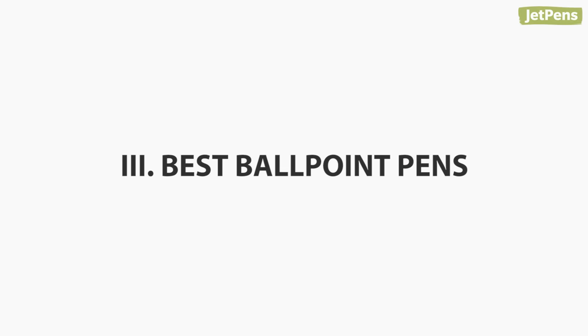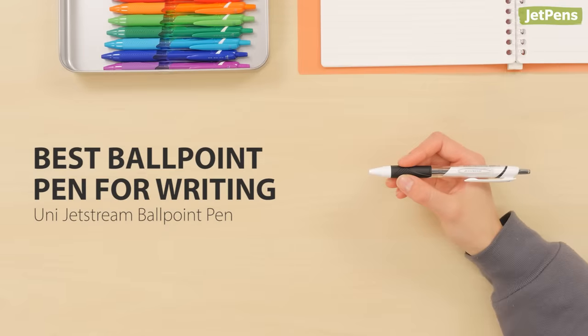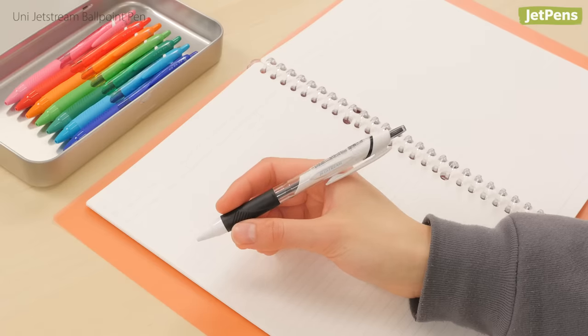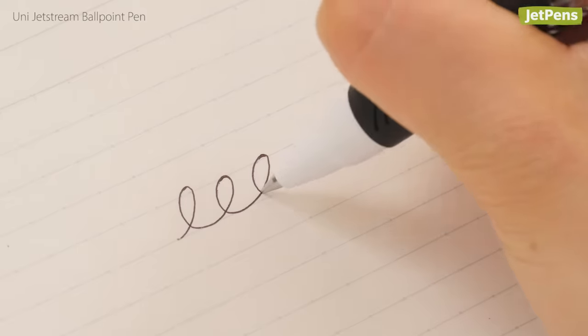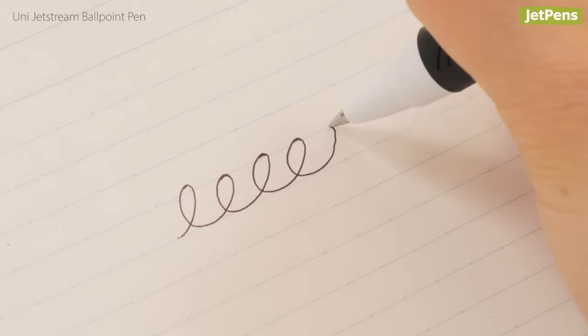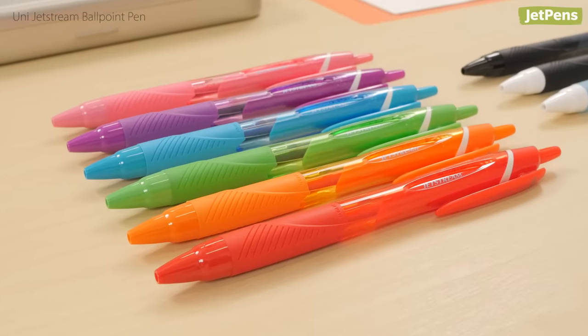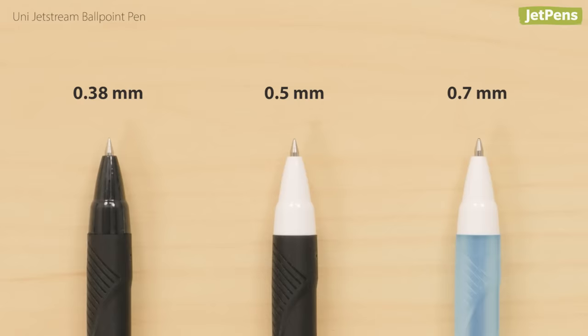Best Ballpoint Pen For Writing: The Uni Jetstream is proof that ballpoints don't always have to have uneven ink flow. Its specially formulated ink is super smooth and reliable. It also comes in a variety of colors and tip sizes, including a super-fine 0.38mm tip.